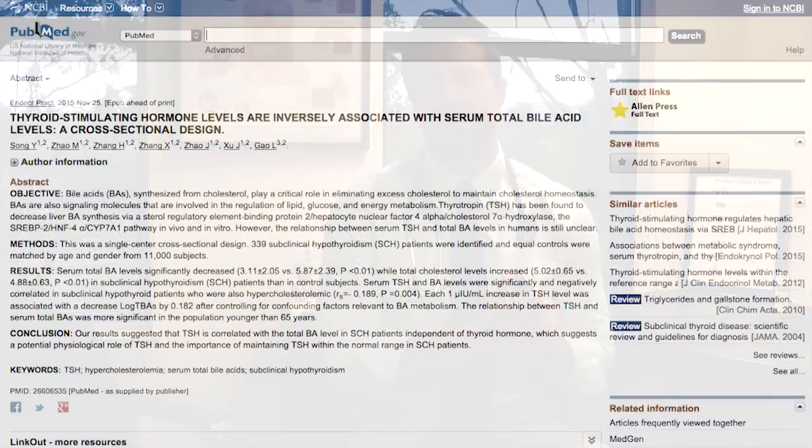There may be a thyroid tie-in to this SIBO — small intestinal bacterial overgrowth. Recently, a study was published showing that those with subclinical hypothyroidism produced less bile.